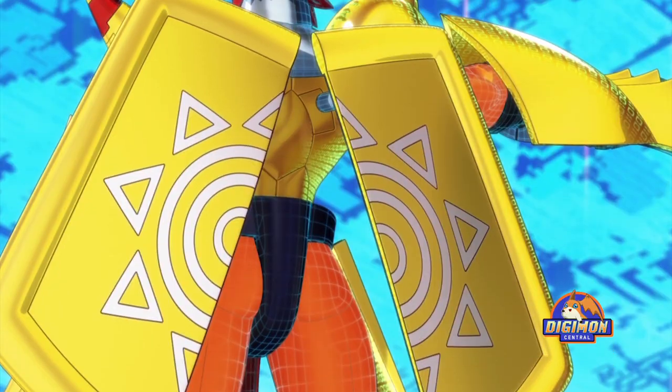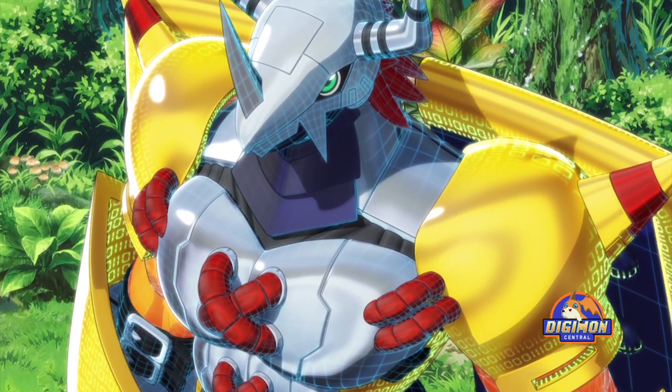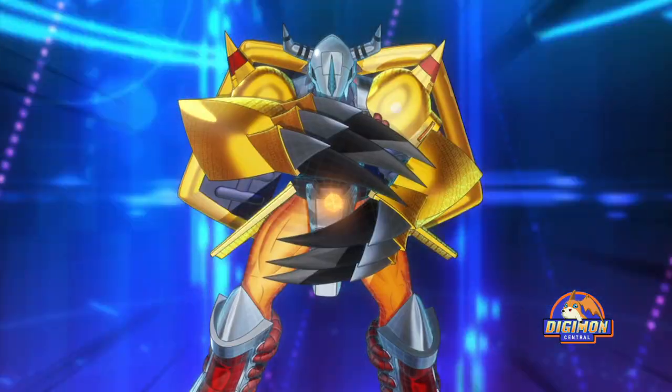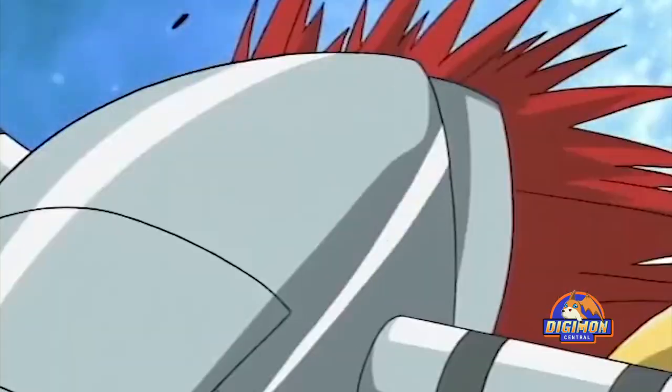I have read many comments on my videos and on other websites and blogs that fans stick to the original WarGreymon even after many redesigns and variants he got through the years. They also say how they still remember the first time they saw Agumon evolve into WarGreymon and how much they enjoyed that moment. No matter if the episode was about him winning or losing, the writers never failed to give WarGreymon a good action sequence.